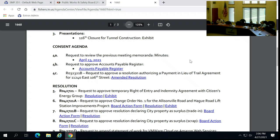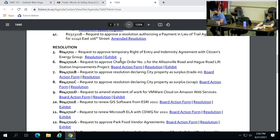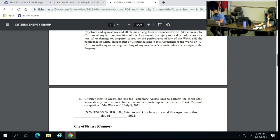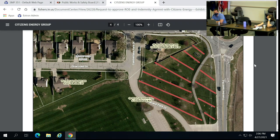Item number 5: request to approve a temporary right of entry and indemnity agreement with Citizens Energy Group. For the record, Chris Greisel, Attorney for the City of Fishers. Citizens is exploring the possibility of putting a water booster station at a park at 106th and Cumberland. That red hash line is the area where they'll do geotech work and preliminary exploration to see whether there's a fit. This right of entry allows them to do investigative work prior to construction, then come back and determine whether to put a booster station there or not.